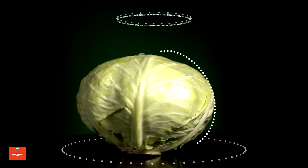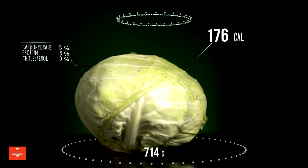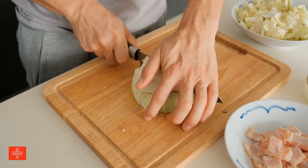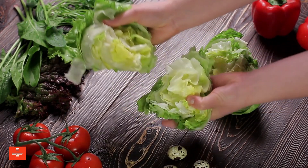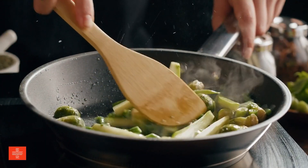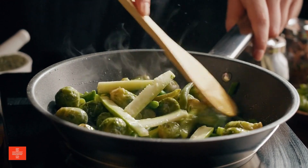Cabbage is a nutrient-rich cruciferous vegetable that provides an array of vitamins, minerals, and antioxidants. It is particularly beneficial for managing blood sugar levels and reducing the risk of kidney and liver damage. The antioxidants in cabbage may also help in preventing certain types of cancer. Its versatility in cooking, from salads to cooked dishes, makes cabbage a valuable addition to a healthy diet.